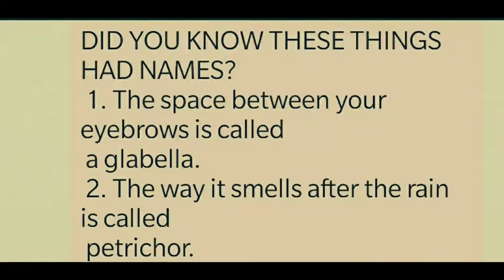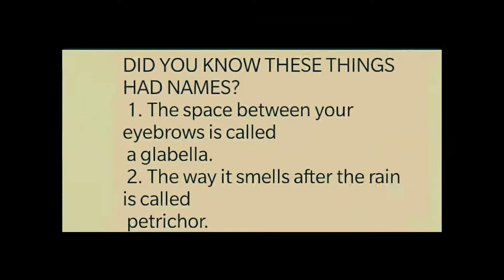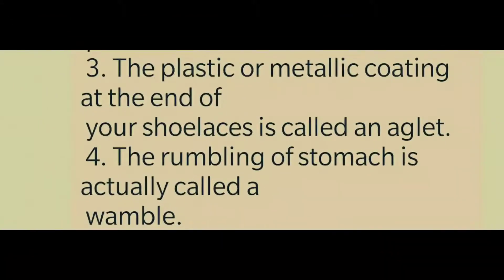The space between your eyebrows is called a glabella. The way it smells after the rain is called petrichor. The plastic or metallic coating at the end of your shoelaces is called an aglet.